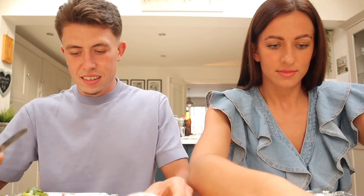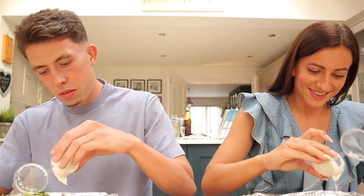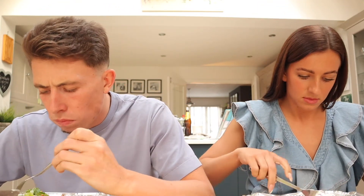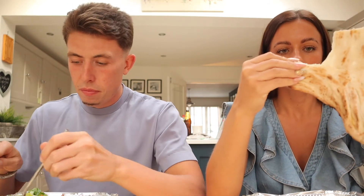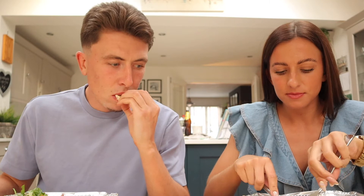I'm just going to put sauce all over mine. Starting off with a nice bit of chicken. Look at the size of that — it's bigger than a bread roll! Look, that's big. Okay, chicken. I'm not blown away.